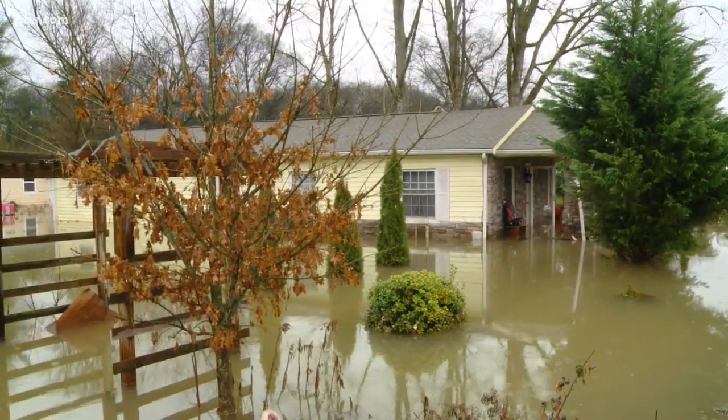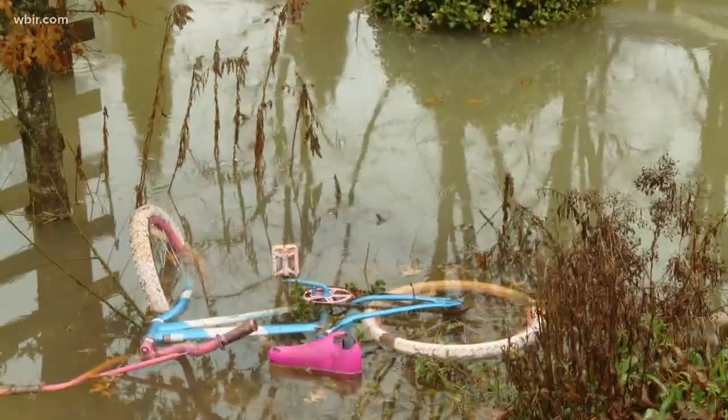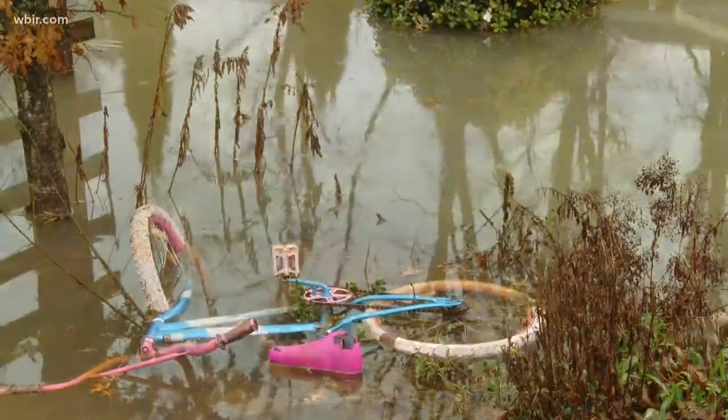A family of five is going on a full week in a hotel after last week's rain left them with three feet of water inside their house. We caught up with the family to get a closer look at the damage. 10 News reporter Gabrielle Hayes joining us now with where it happened and what the family says comes next.